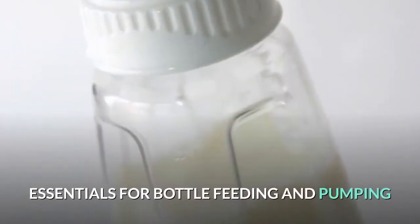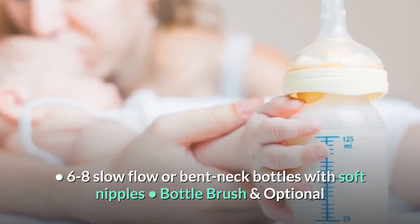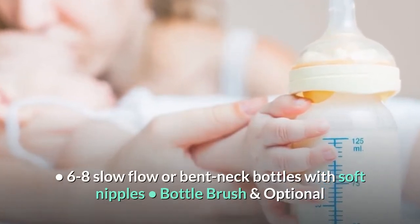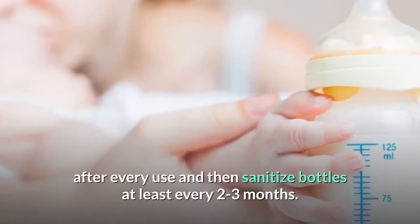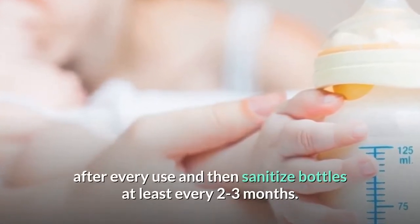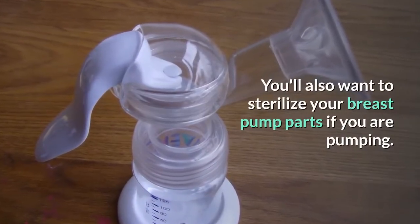Essentials for bottle feeding and pumping. 6–8 slow-flow or bent-neck bottles with soft nipples. Bottle brush and optional sanitizing system — it's important to thoroughly wash bottles after every use and then sanitize bottles at least every two to three months. You'll also want to sterilize your breast pump parts if you are pumping.